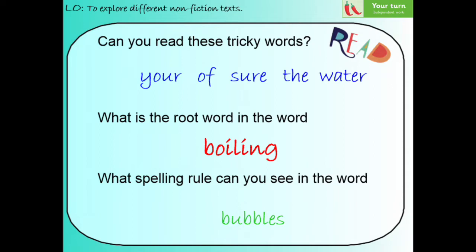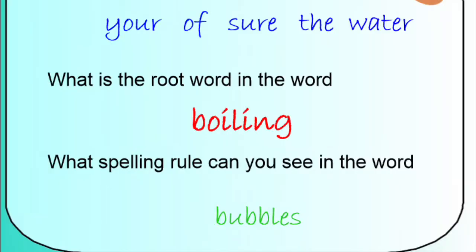Next, we've got the word 'boiling.' Can you see it? It's the word in red. I'm going to say it and then you're going to say it back to me. Boiling. Well done. What is the root word in the word 'boiling'? Pause the video and have a think. Did you work it out? That's right, the root word in the word 'boiling' is 'boil.'